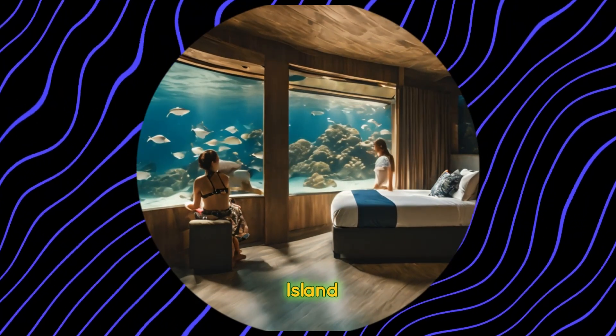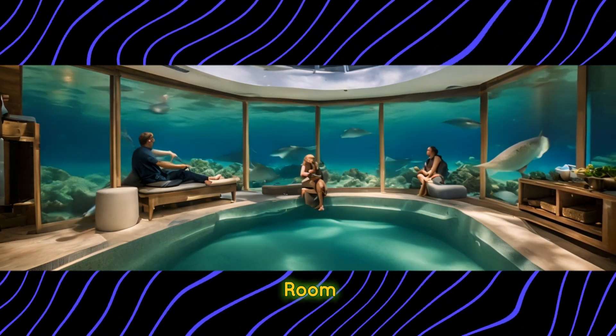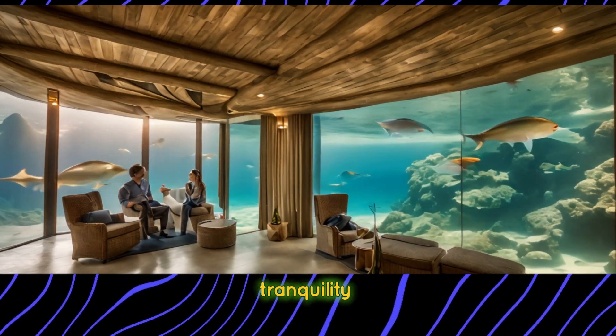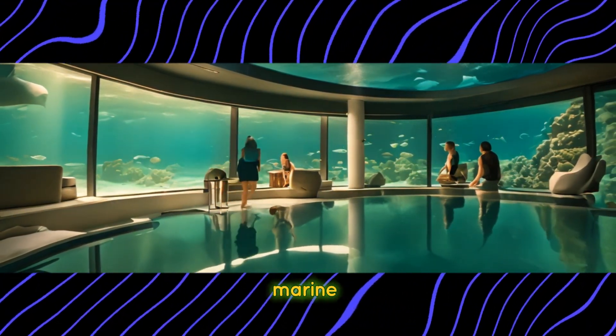Set sail to Pemba Island, Tanzania, and experience the Manta Resort's underwater room, located beneath the crystal clear waters of the Indian Ocean. Immerse yourself in the tranquility of the ocean as you drift off to sleep, surrounded by marine wonders.